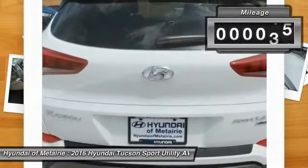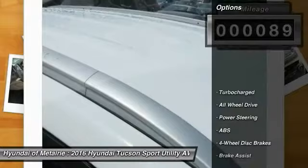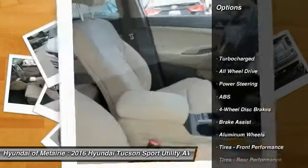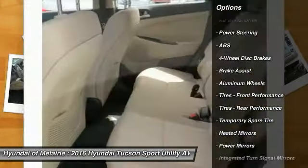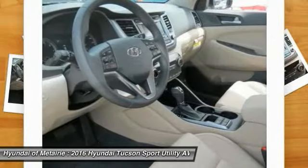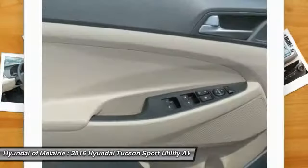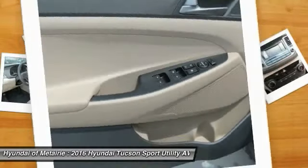This vehicle has less than 100 miles. Here are some of this vehicle's great options: keyless entry, stability control, traction control, steering wheel audio controls, power lift gate, back up camera, all wheel drive, anti-lock braking system, leather wrapped steering wheel, Bluetooth. Come take a test drive today.